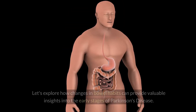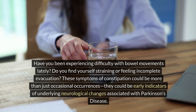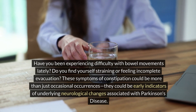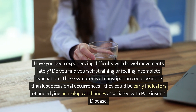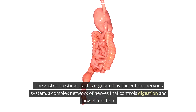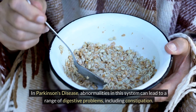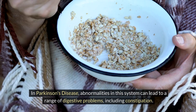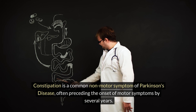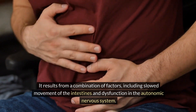Number seven: constipation. Let's explore how changes in bowel habits can provide valuable insights into the early stages of Parkinson's disease. These symptoms of constipation could be early indicators of underlying neurological changes associated with Parkinson's disease. The gastrointestinal tract is regulated by the enteric nervous system, a complex network of nerves that controls digestion and bowel function. In Parkinson's disease, abnormalities in this system can lead to a range of digestive problems, including constipation, often preceding motor symptoms by several years.